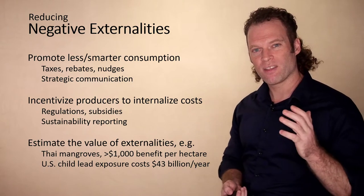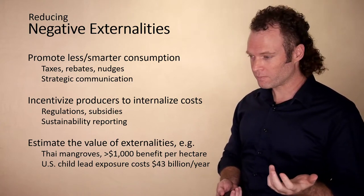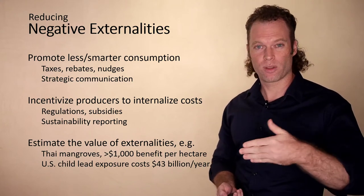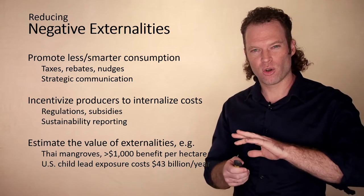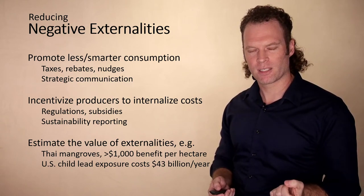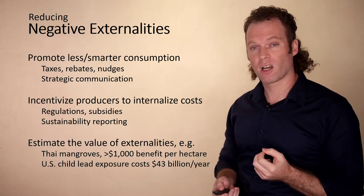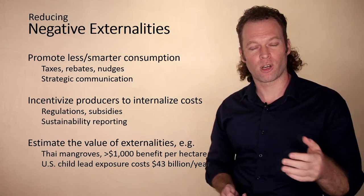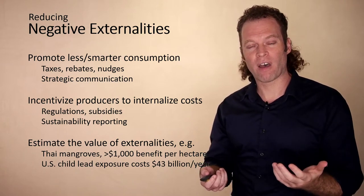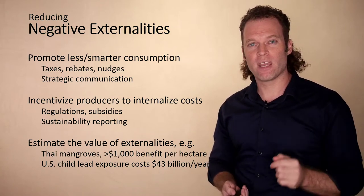Producers can also be encouraged through sustainability reporting — companies can engage in more responsible behaviors like better ecosystem management and philanthropy, providing or supporting social services. Those activities cost money that ends up built into the price of consumer products. There's also a need to estimate, in monetary terms, the cost of these externalities. For example, Thai mangroves have been estimated to provide more than a thousand dollars benefit per hectare, largely related to coastline protection. Production and consumption activities that damage those mangroves can be assigned a dollar amount. In another context, U.S. childhood lead exposure — largely from industrial processes — has been estimated to cost the U.S. economy $43 billion per year. By understanding the costs of externalities in dollar terms, there can be better overall accounting.